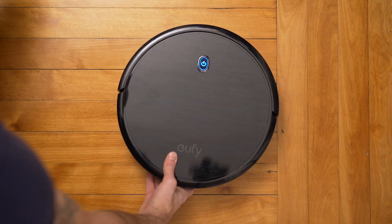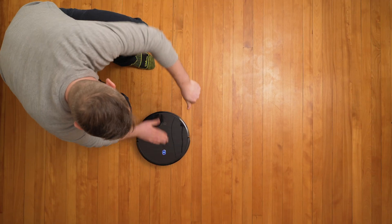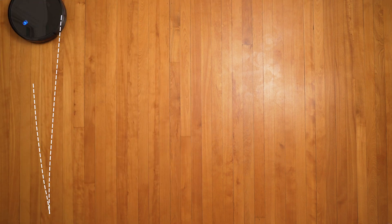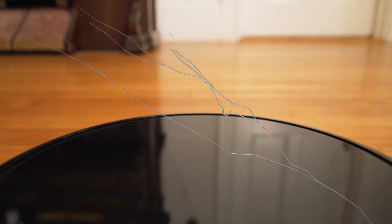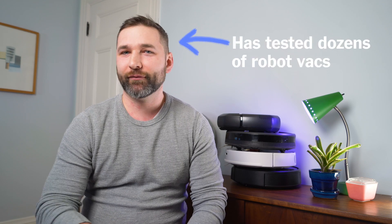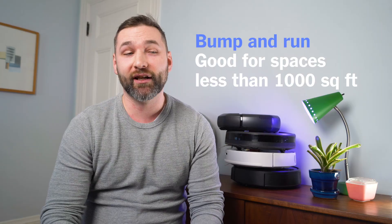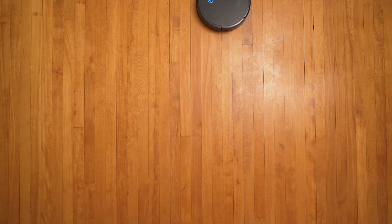The biggest difference between cheap models and expensive models is how they navigate around a room. The cheapest models use something called bump and run navigation, which means it's pretty much a random pattern. It just goes until it hits something and then turns, and repeats that until the battery dies. It's not the most efficient approach, and some people find it annoying or disappointing to watch because it's a high-tech gadget that doesn't really look like it knows what it's doing. We found though that bump and run over years of testing is actually pretty effective, especially in spaces smaller than a thousand square feet. And if you think it's annoying to watch, we have a great workaround — don't watch it.